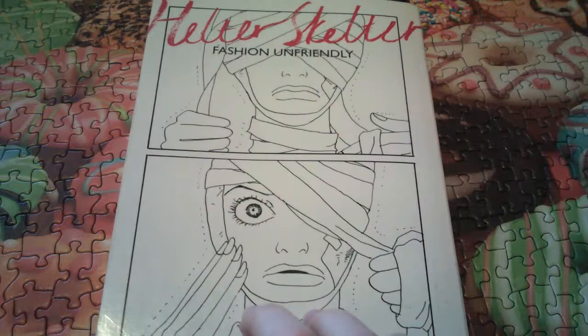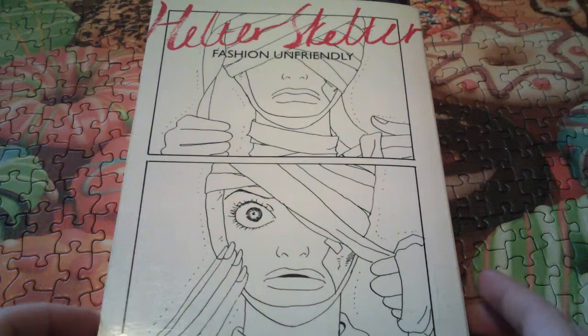Hello, welcome to my channel. I got this book out of the library and wanted to do a little review of it. This is Helter Skelter, Fashion Unfriendly by Kyoko Okazaki.